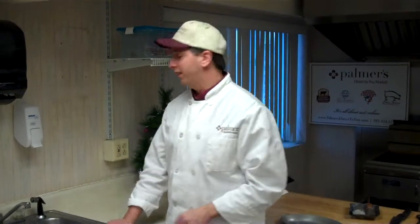Hi, this is Tom Chamoa again from the Palmer's Direct to You Market, Palmer Food Service in Rochester, New York. And today, we're going to butterfly lobster tail.